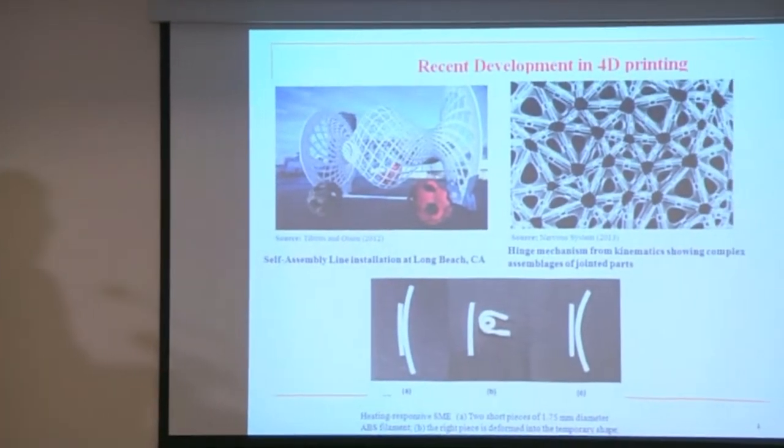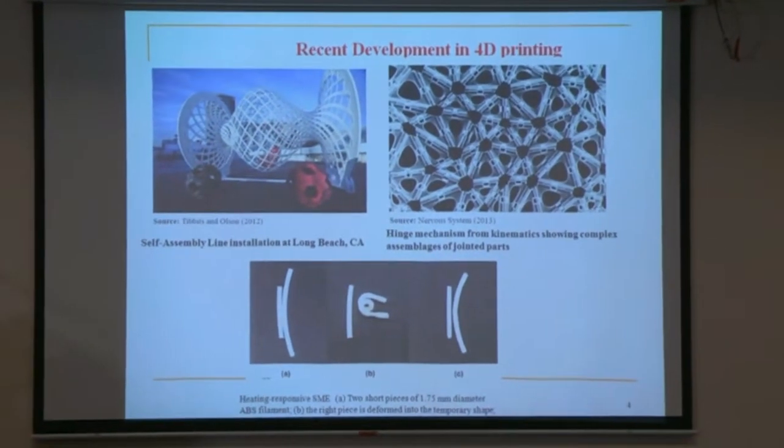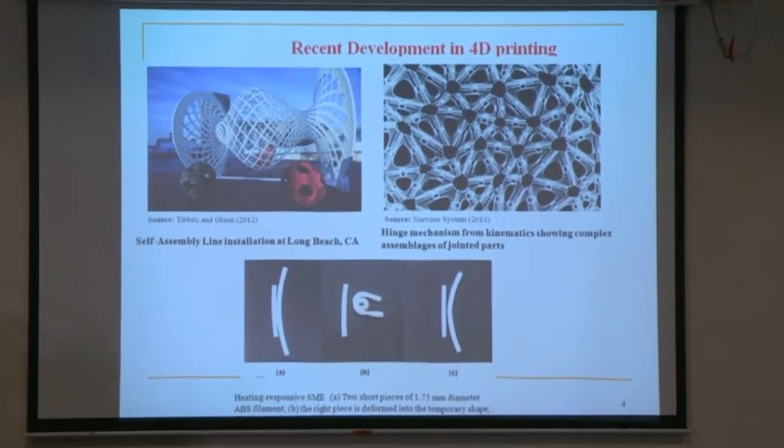These are recent developments in 4D printing. The first shows self-assembly of a line installation at Long Beach. The second is a 3D printed mechanism which, at room temperature, gets assembled together because of that external temperature — complex jointed parts. The third is a piece of ABS filament which at room temperature, when exposed to higher temperature, changes shape. These basic ideas motivated us to think about how 4D printing can be utilized for health purposes.